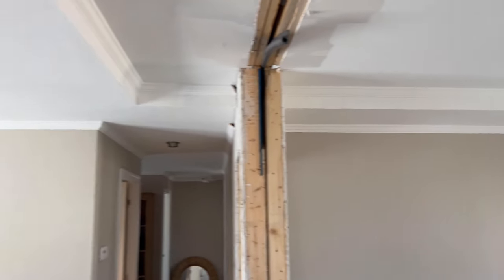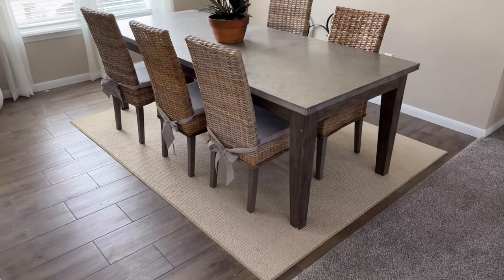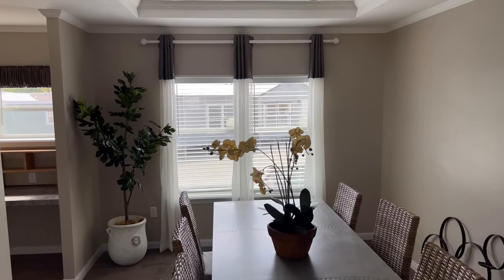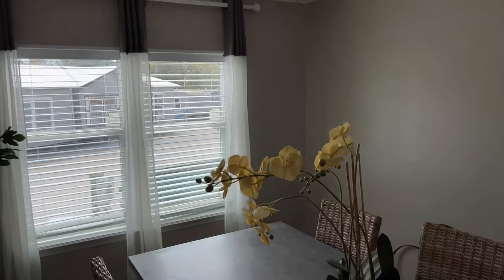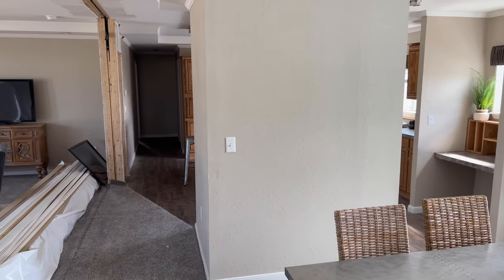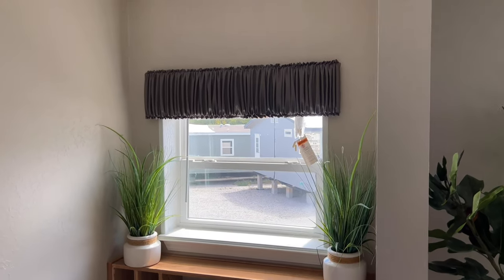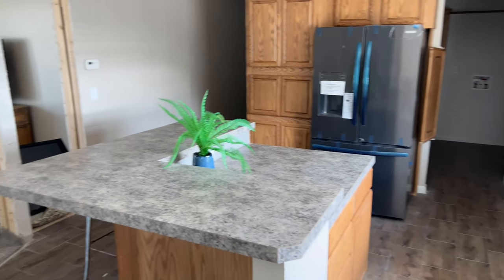One thing we really love about the Solitaire home is the four windows with four transom windows above, letting in tons of natural light. We've also added recessed can lighting in the living room that crosses over into the dining room and kitchen. Here's your dining room — pretty good size. There's also an option to put a sliding glass door right there for another entrance or exit into the home. And there's a little built-in desk right off the dining room and kitchen.